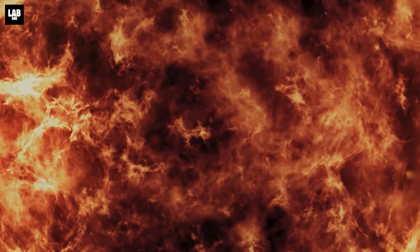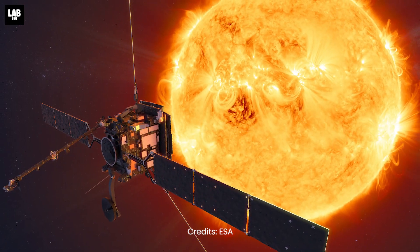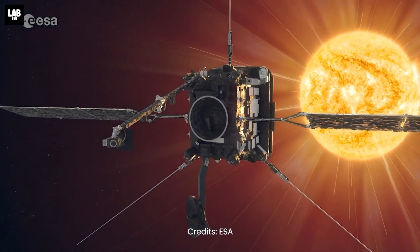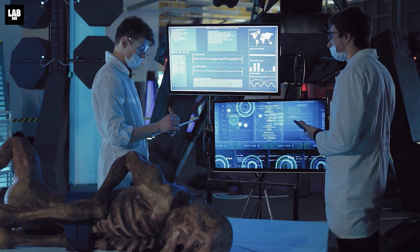It made a historic close pass of the sun on the 26th of March, 2022, and reached its first perihelion — the point in its orbit closest to the star. As soon as it reached perihelion, all 10 instruments started operating in order to provide us with valuable data unlike anything we've ever seen before.